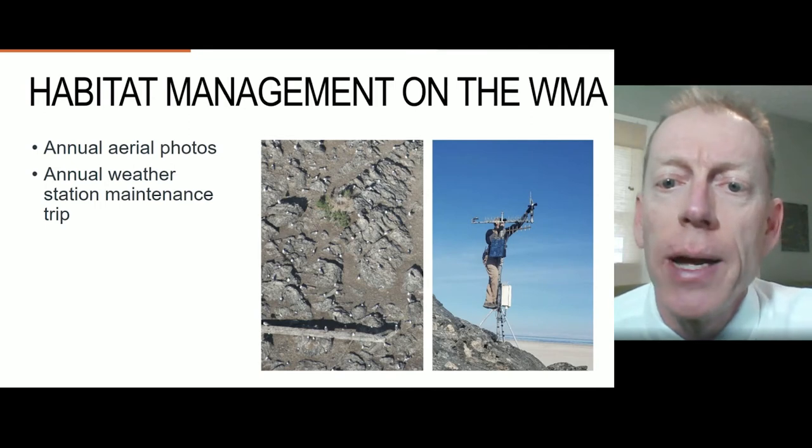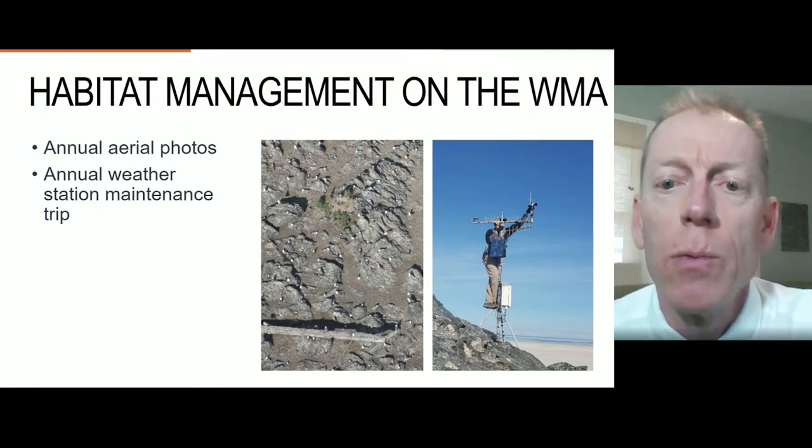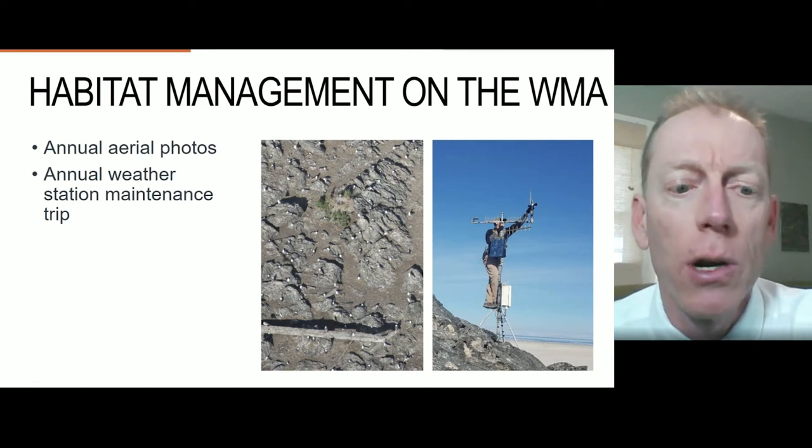There is also an annual visit to the island to maintain a weather station, which is the only functional structure on the island.